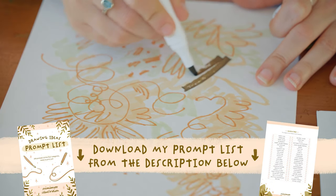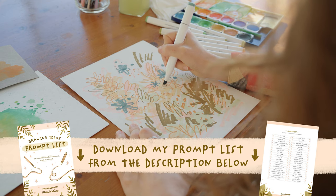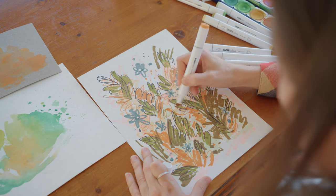Don't forget, if you'd like to download my prompt list and print it for yourself, you can find the link in the description below. I hope you found these inspiration tips helpful, and if you did then be sure to like and subscribe and leave me a comment below. Thanks for watching.